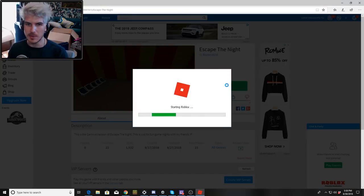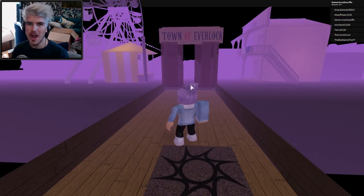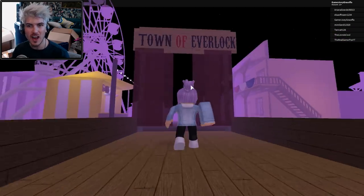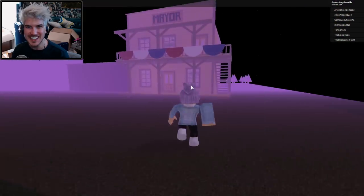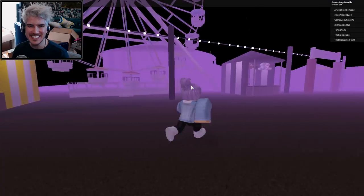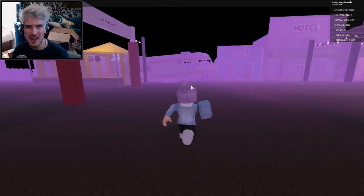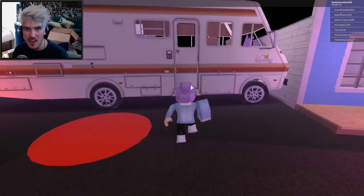This next one looks like it might be season three. Unfortunately there's no one on the server but I really want to explore it. Oh my gosh — this is so cool! Town of Everlock! This is so crazy — the ferris wheel, the tents... oh my gosh, a carnival! Whoa!